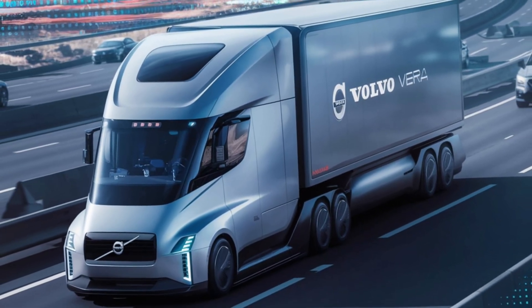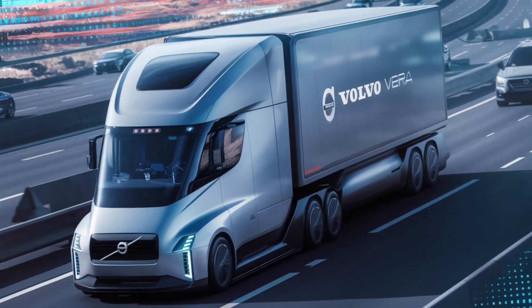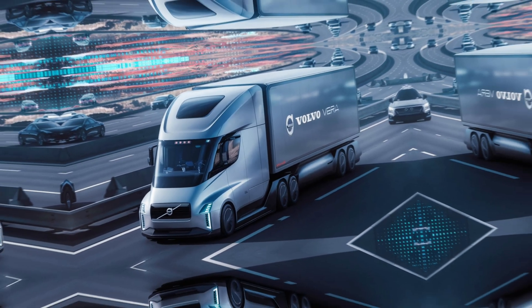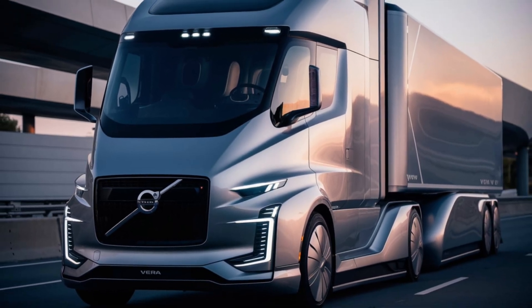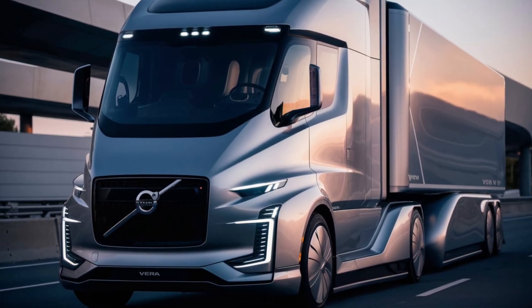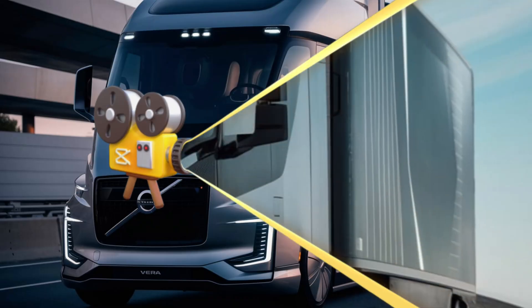Of course, autonomous trucking still faces challenges. Regulations need to be developed and public trust needs to be established. But with continuous innovation and testing, the Volvo Vira represents a significant step towards a more sustainable and efficient transportation future.